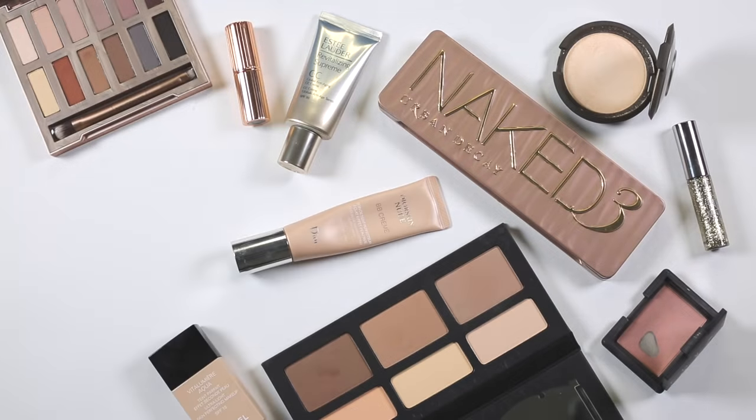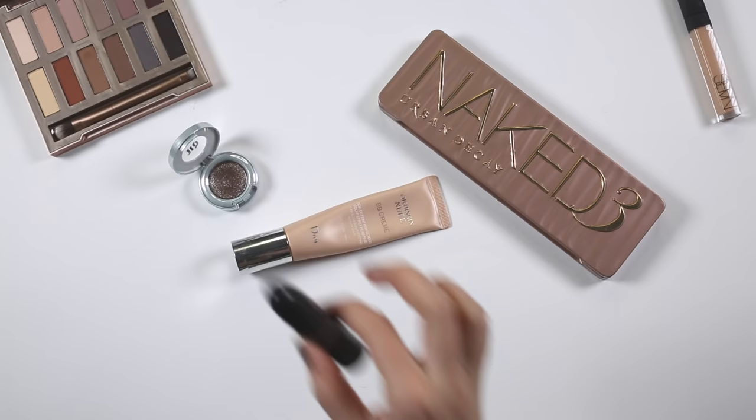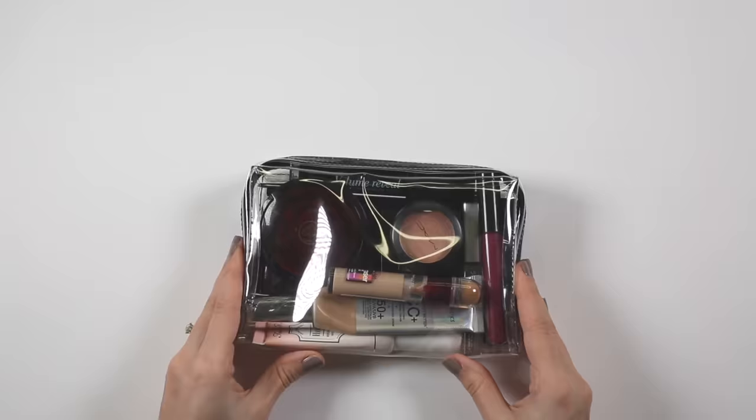The beauty world can be incredibly overwhelming. With new launches almost every day, it's impossible to know which products we really need. So in this video I'm going to be talking to you about my makeup bag essentials — the products I think you really need.